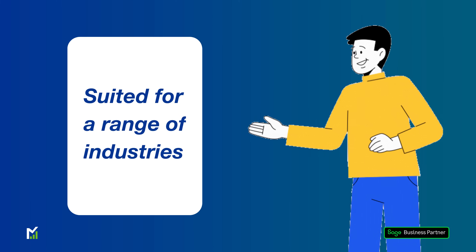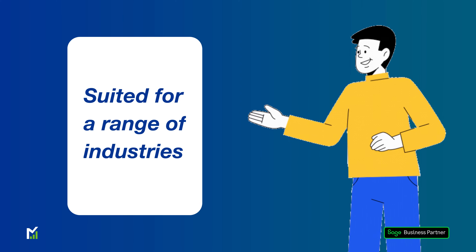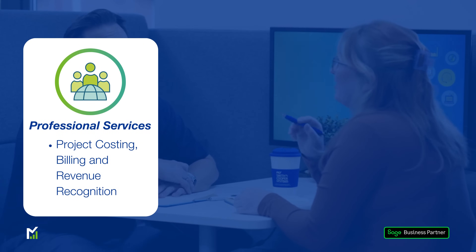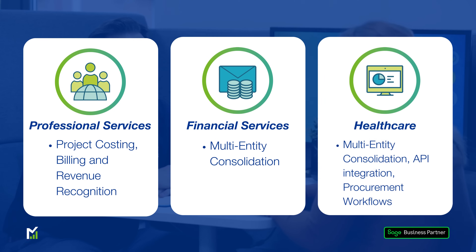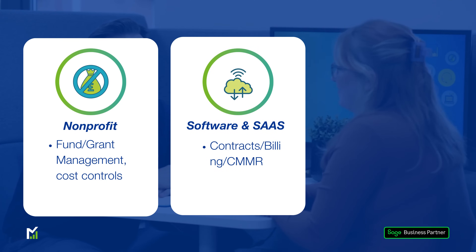Intact's in-depth financial capabilities lend itself to a wide range of vertical markets. Professional services with full project costing and billing, record time and understanding profitability. Financial services with the easy consolidation of multiple entities with different base currencies. Healthcare with multi-entity roll-up reporting and easy integration to external systems. Non-profits with dimensions that allow reporting across grants, events, donors and restrictions. Software and SaaS with subscription billing management and an understanding of industry-standard KPIs around recurring revenue.